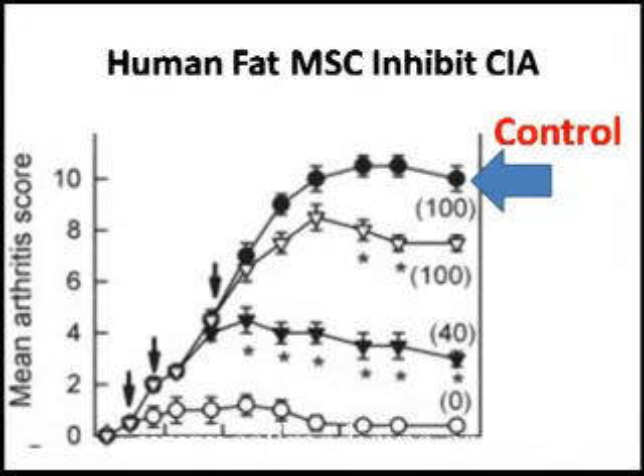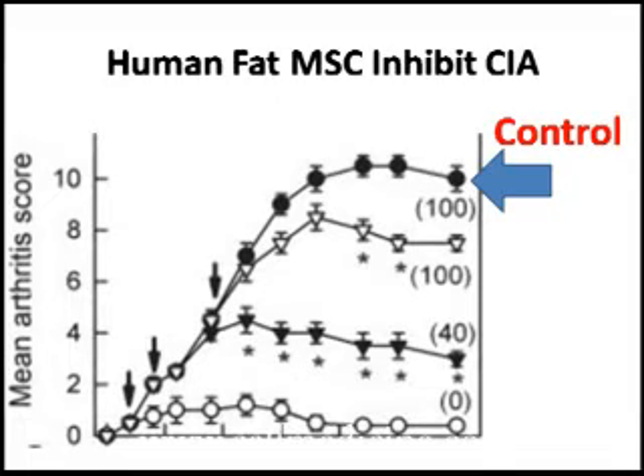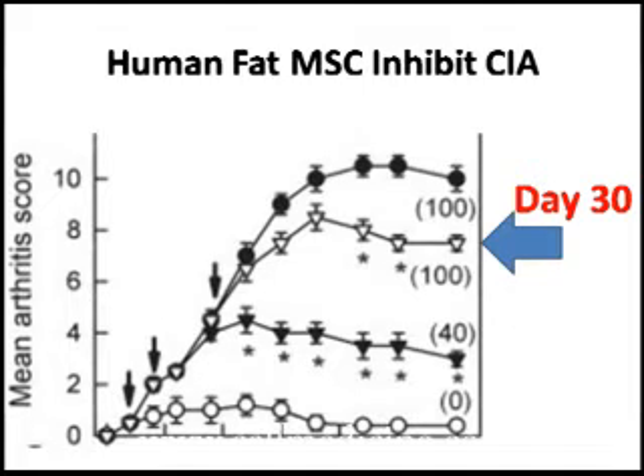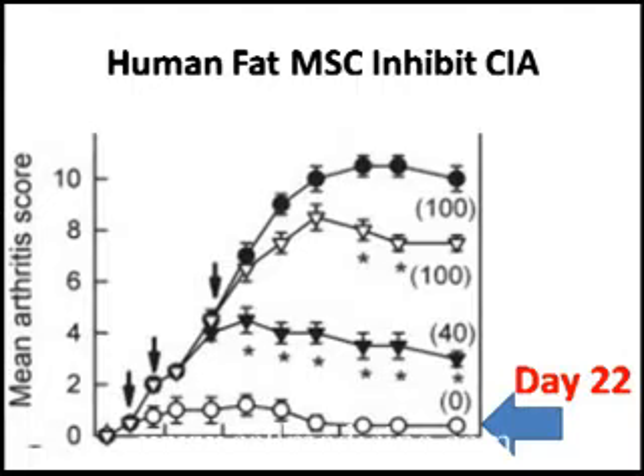As you can see in this first figure, on the y-axis is the severity score and the x-axis is time — the last point is day 50. The controls had an increase in disease. The mice that received the stem cells on day 30 had a slight decrease in disease. If the stem cells were given on day 24, there was even more inhibition of disease. On day 22, there appeared almost no disease.